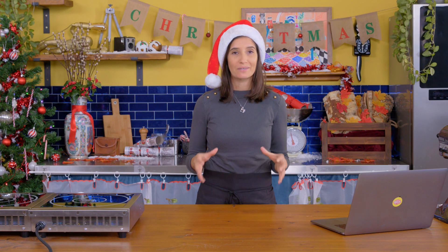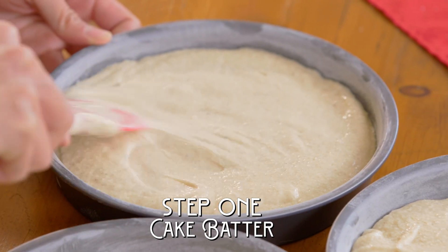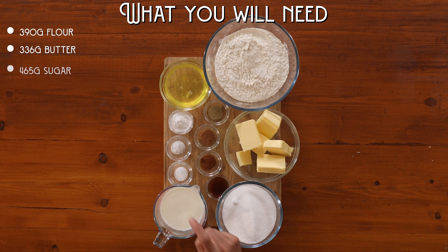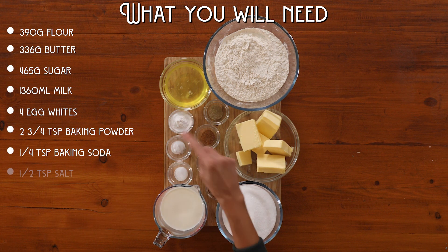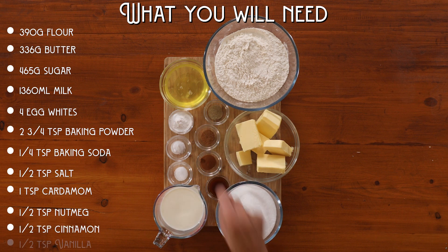With all that awesome information from Jen, it is time to start baking my butter tart Christmas cake. Let's get started! You will need flour, butter, sugar, milk, egg whites, baking powder, baking soda, salt, ground cardamom, ground nutmeg, ground cinnamon, and vanilla.